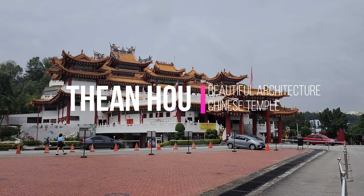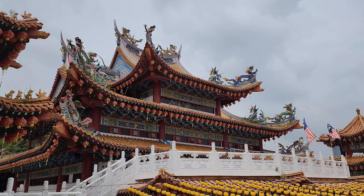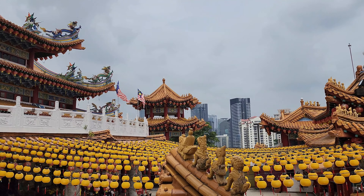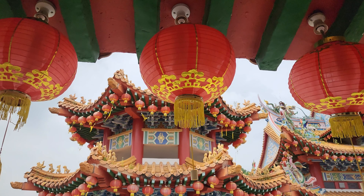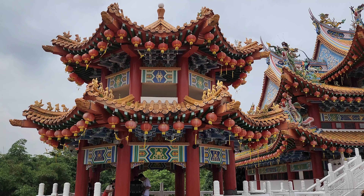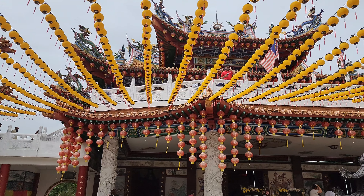Thean Hou Temple gives you a special experience that will make you feel inspired and happy. The temple's big roof with dragons, flowers, and phoenixes is really impressive, showing the traditional way Chinese buildings are made. Every part of the temple has a story to tell, encouraging us to explore its interesting history and cultural importance.